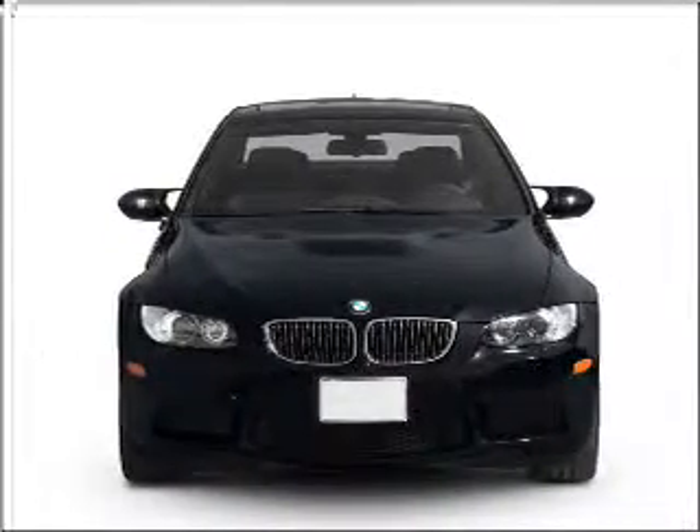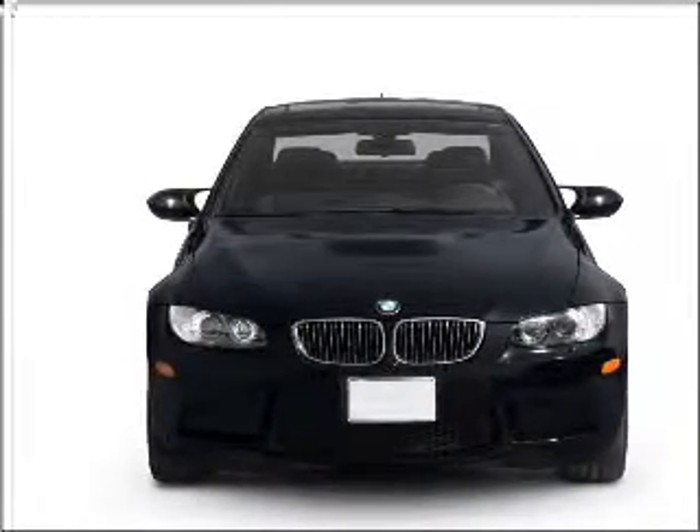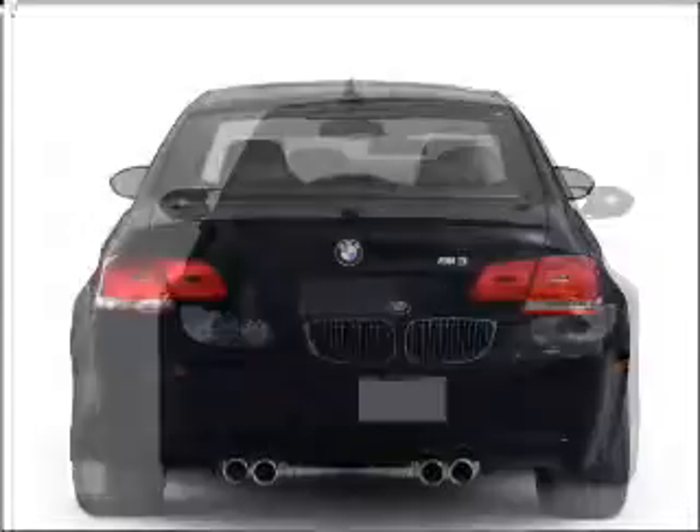Introducing the 2011 BMW M3. If you're looking for an automobile with great attributes, look no further. With a powerful 8-cylinder engine connected to a manual transmission that will keep you in touch with your vehicle.